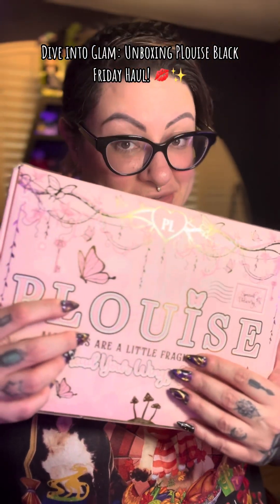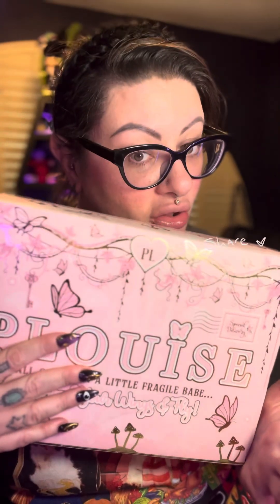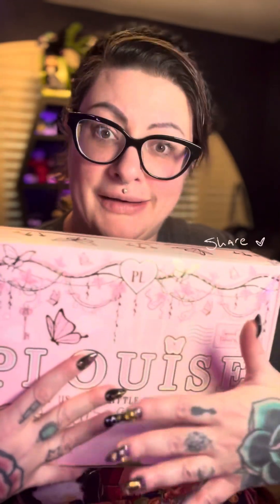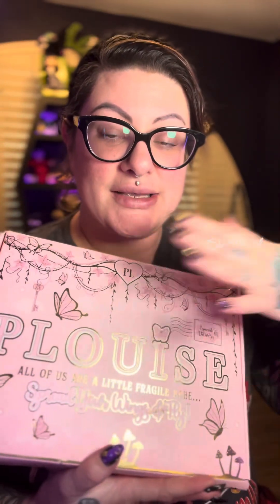I'm gonna need you to take that judgment down a few notches. I know you know what I'm gonna say. There was a sale, but I need to replenish a few things because I needed some more eyeshadow bases and I can never have enough eyeshadow bases. There was a sale and I did not unbox this quite yet — I didn't open it because they spend their money on their packaging, and it's an experience. For those of you that have never purchased from P. Louise, I highly recommend it.